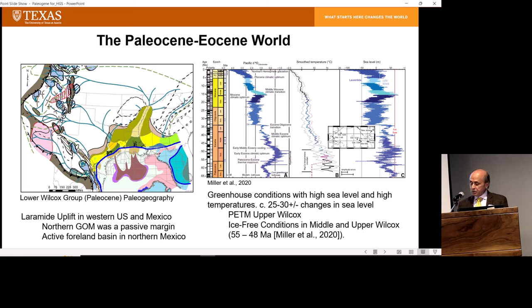Tectonically, it was also a time of extensive Laramide uplift in the western US and plate convergence here in Mexico. So we're in a passive margin setting as we are today, but with an extensive mountain belt to the west. This led to the formation of some extremely large river systems with catchment areas that extended up into modern-day Idaho and maybe even British Columbia.